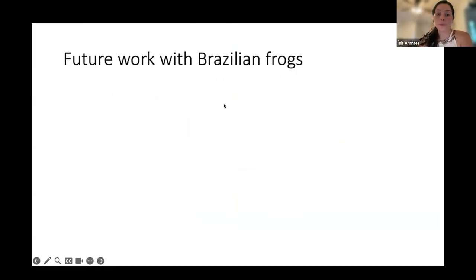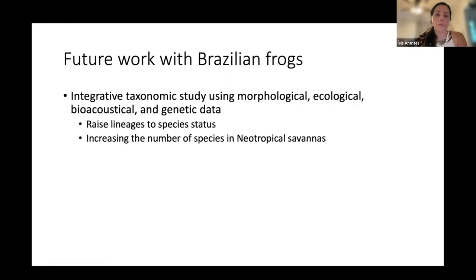Future work with these Brazilian frogs involves integrating taxonomic studies using morphological, ecological, bioacoustical, and genetic data to raise these lineages to full species status. This will increase even more the number of recognized species in neotropical savannas.